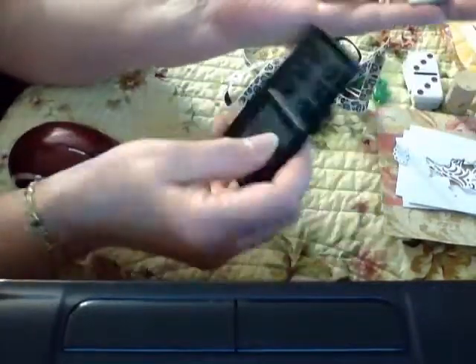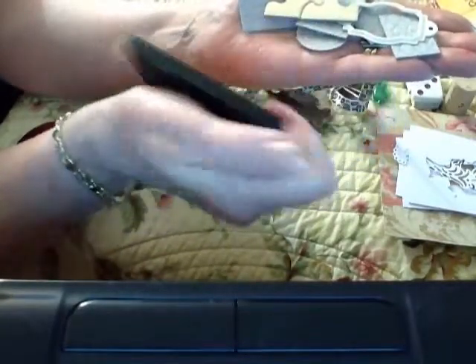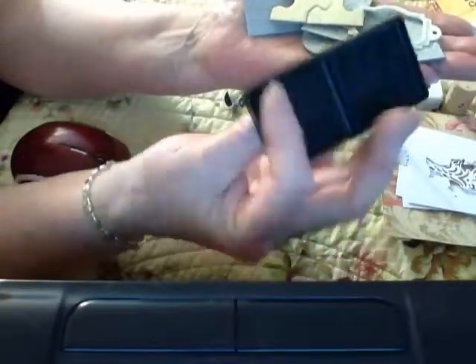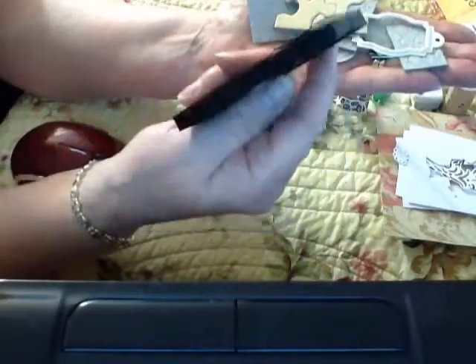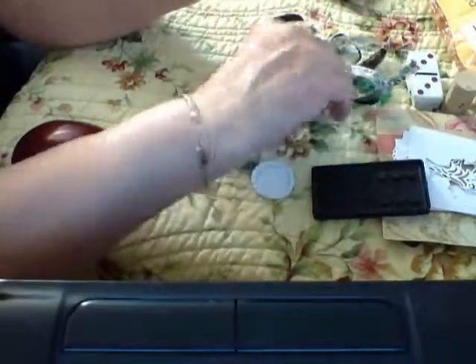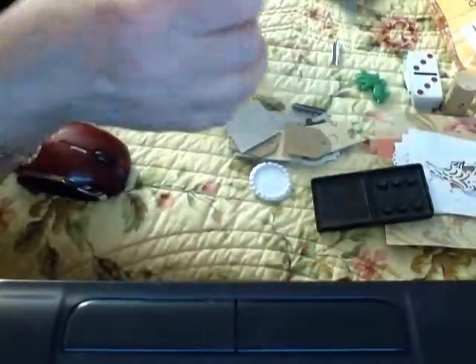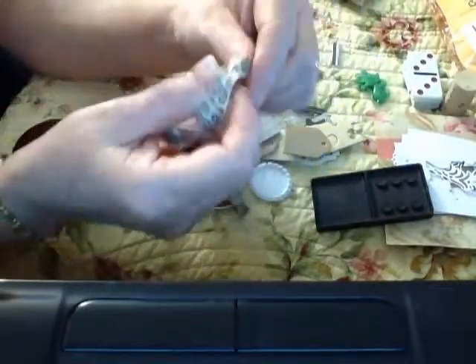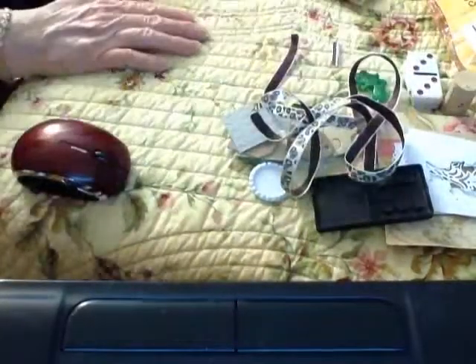No way — look at this domino. Oh my goodness, I have never seen one that big. Ever. That is just too cool. How fun is that going to be to alter! Thank you so, so much. And like a bottle cap to put an image in, and some little tags and puzzle pieces. Oh my goodness, what a treasure chest! And look at this beautiful ribbon — that's so pretty. Thank you so much.